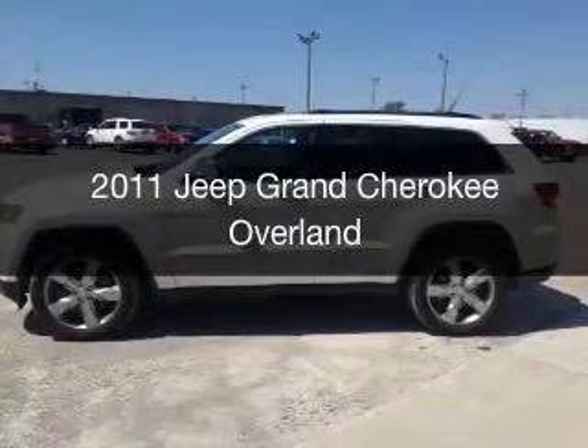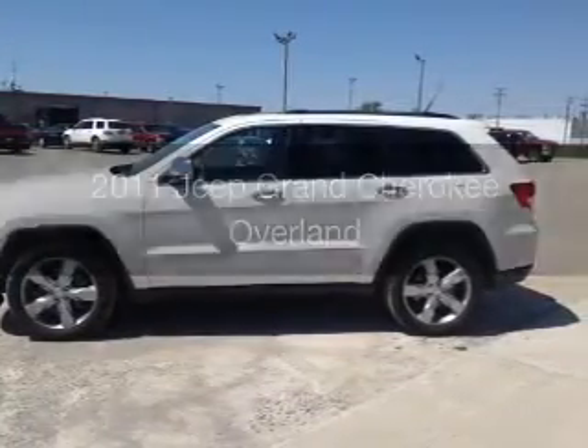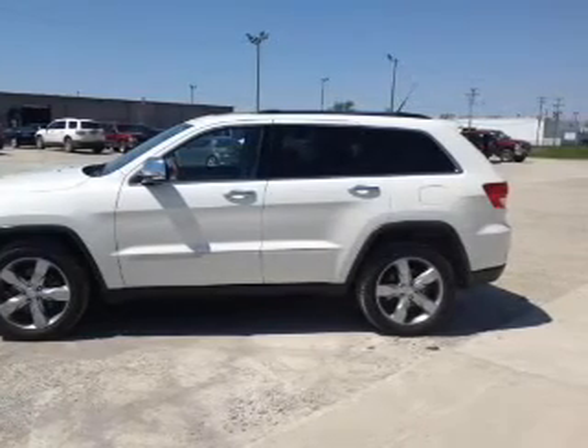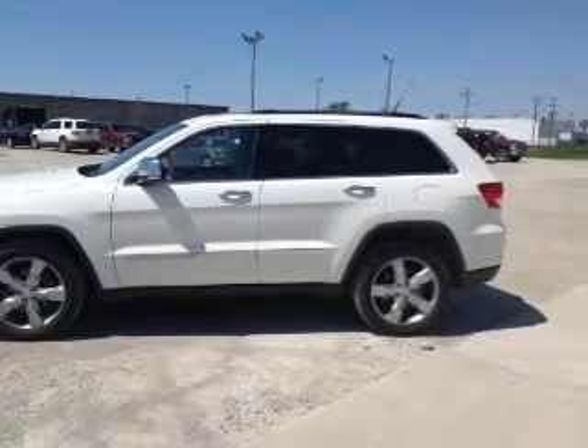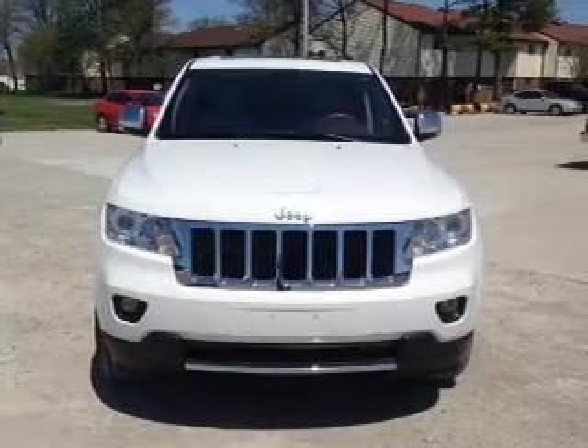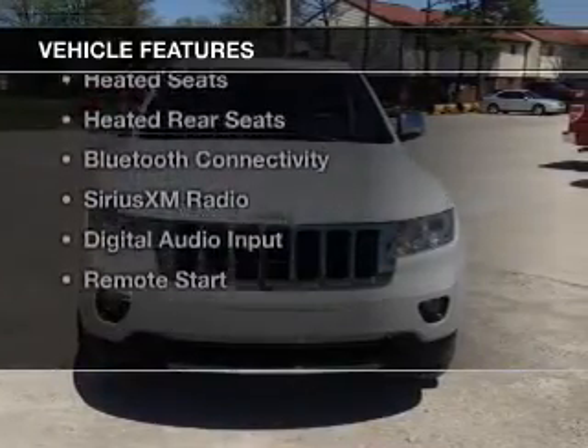This is a used 2011 Jeep Grand Cherokee. It's powered by four-wheel drive, a 5.7 liter eight-cylinder engine, and a five-speed automatic transmission. The features include a panoramic sunroof,